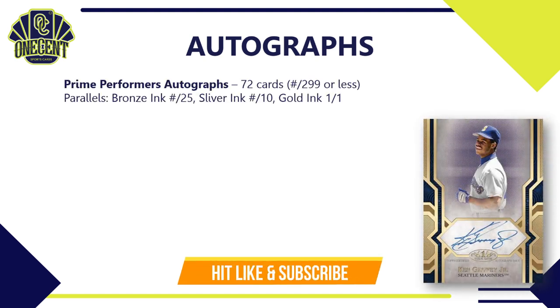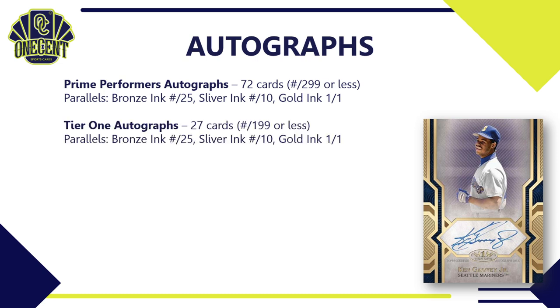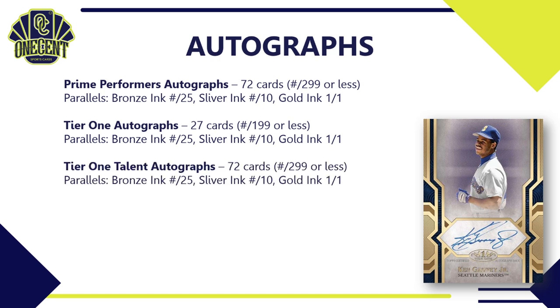We have even more autographs: Prime Performers Autographs — 72 cards, each numbered to 299 or less, with a bronze, silver, and gold parallel rainbow. The Tier 1 Autographs have a 27-card subset, each numbered to 199, with the same parallel breakdown. Tier 1 Talent Autographs — 72 cards numbered to 299 or less, also with bronze, silver, and gold ink. Finally, Triple Autographs — only 4 cards in that set, each numbered to 10 or less.